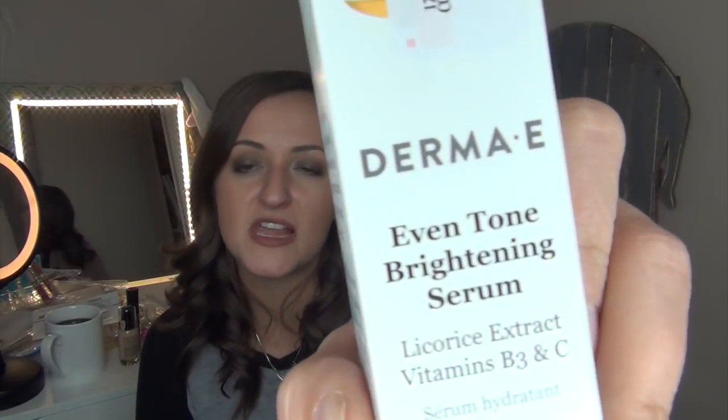I picked up a product from Derma E — it's the Even Tone Brightening Serum. I'm almost out of the serum I'm currently using at night, so I figured I'd try this. It has licorice extract and vitamins B3 and C. I've never tried any Derma E products, so this will be my first. It only cost me $6.99 compared at $12.00, so about half off. I think I saw it on Ulta or Sephora for around $20, so I'm happy to have it at a lesser price.